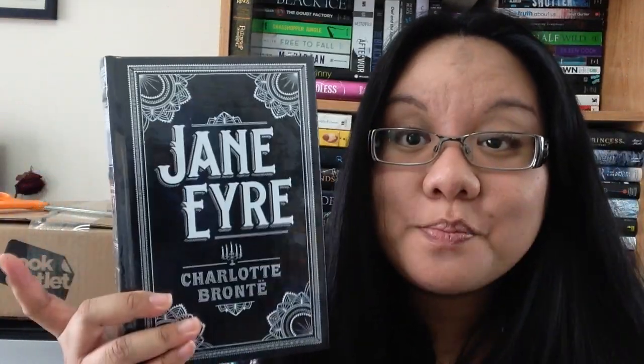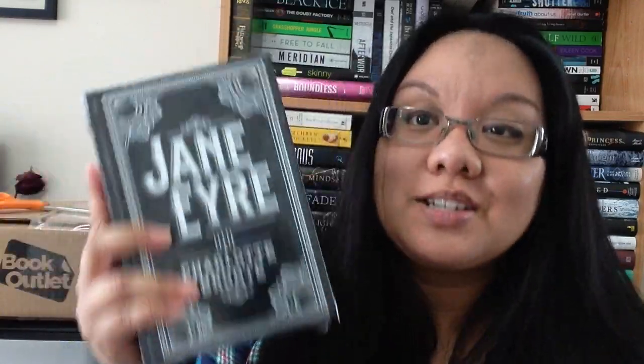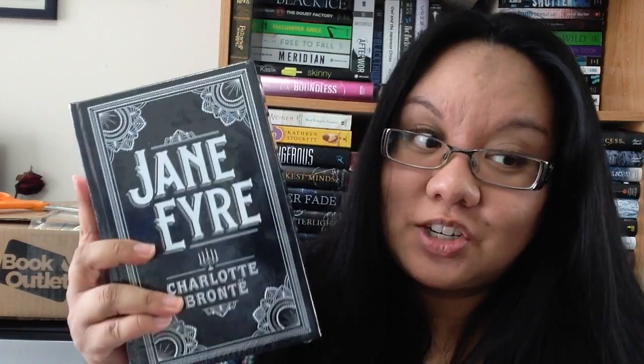And I got a book from my honey — he got it for me. This is Jane Eyre by Charlotte Brontë, the Barnes and Noble edition, and it's gorgeous. As you can tell, I'm collecting these editions really slowly. From Mr. Book Nerd for Valentine's Day.